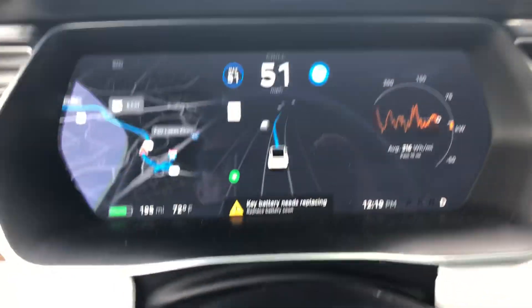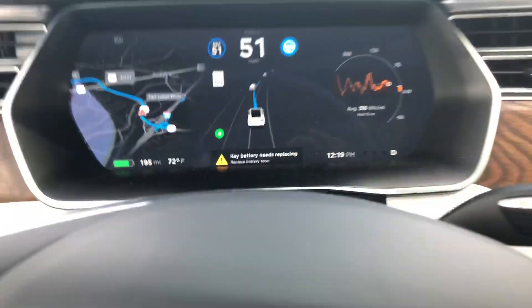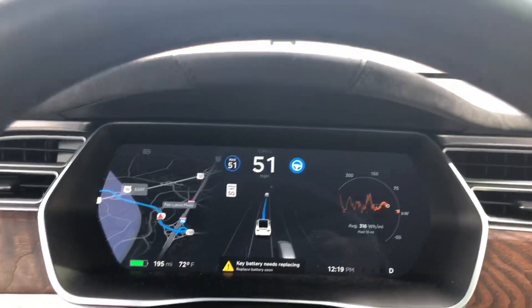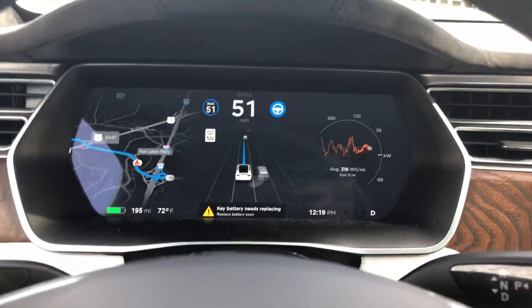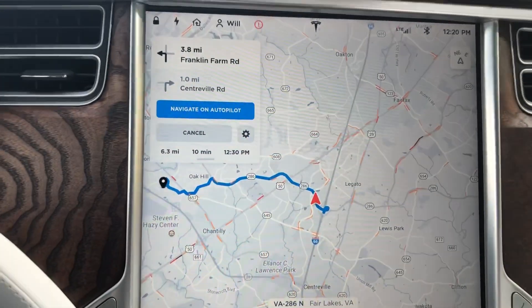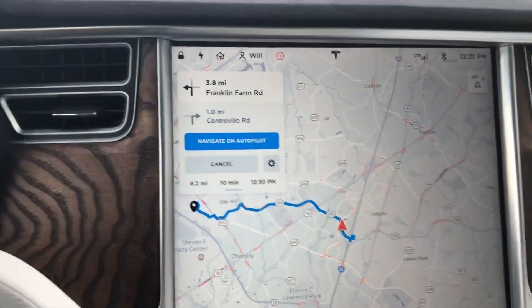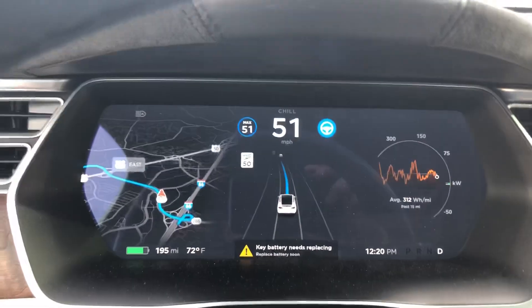We'll go ahead and confirm the lane change. We have lots of audible warnings, which is nice if you're unfamiliar with the area. It looks like it wants me to stay in this lane for a while.